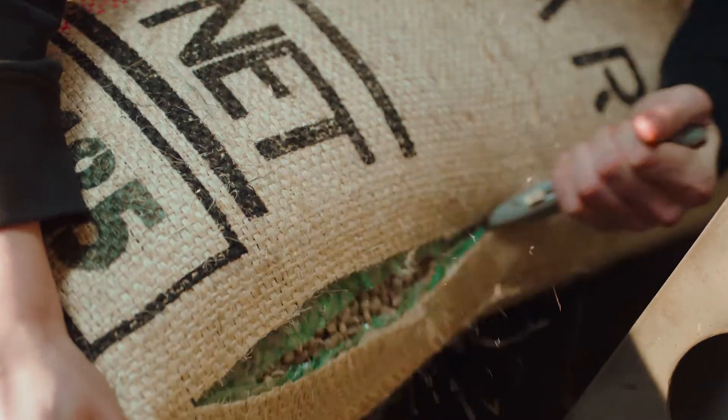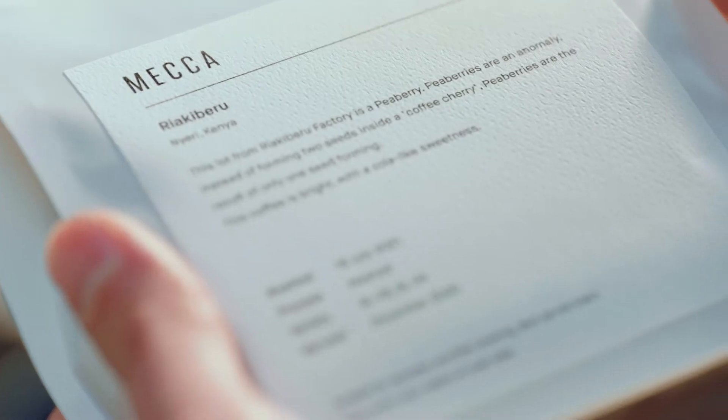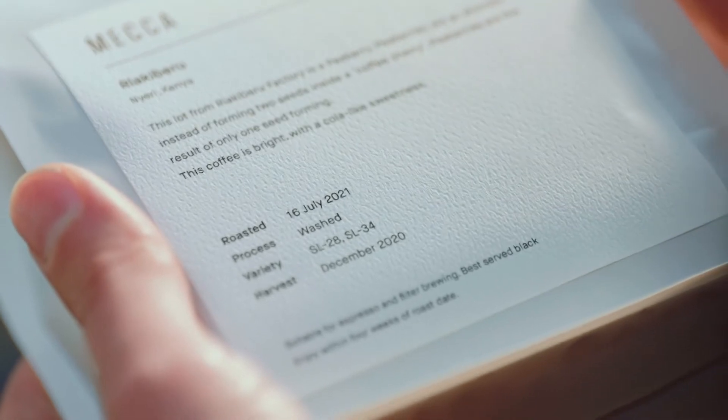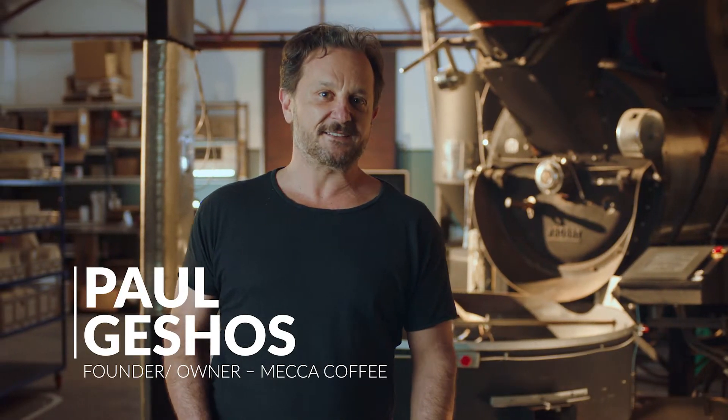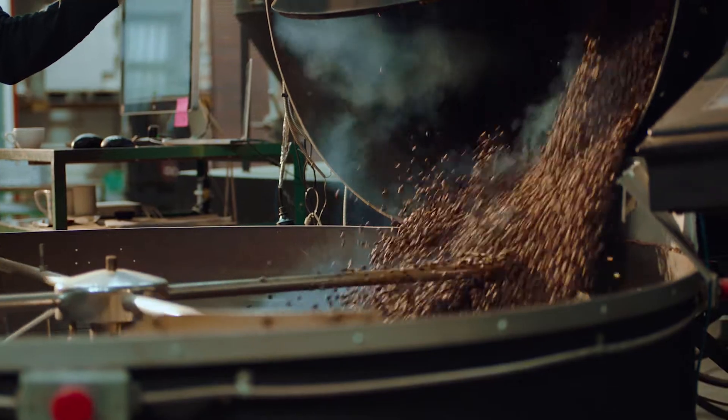To enjoy third wave specialty coffee, it starts with freshness — but you don't want too-fresh coffee. Beans are at their peak flavor from about 5 to 30 days out of roast.